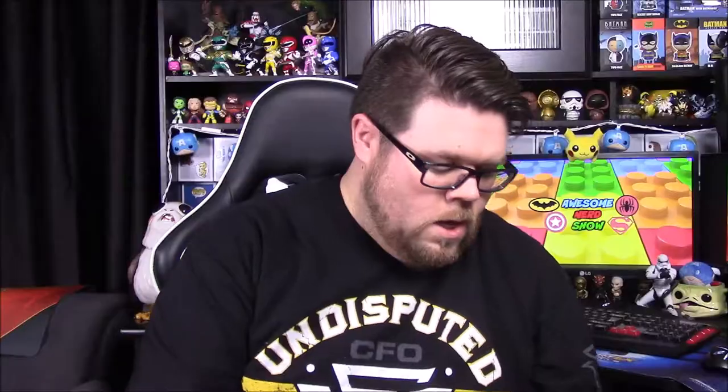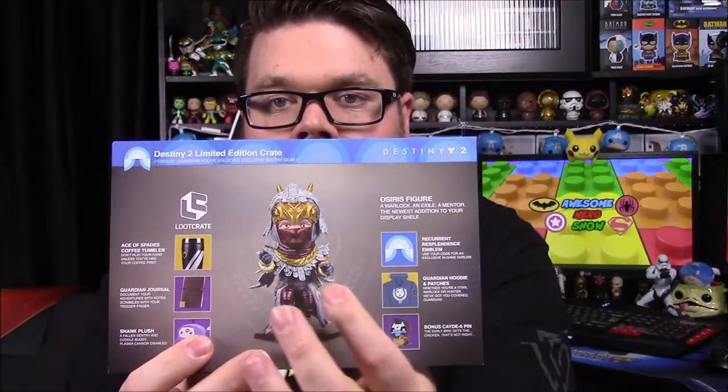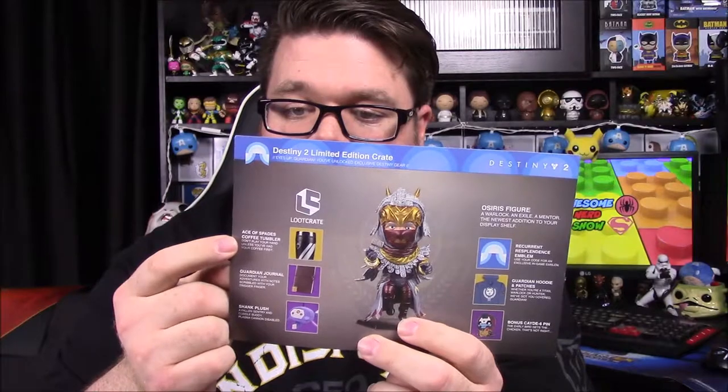The last item in the box is the Cayde-6 pin with the chicken — just the pin that comes in the box. We also have a card showing everything we got: the Osiris figure, an emblem from the pre-order, the hoodie, the pin, and the plush Shank.